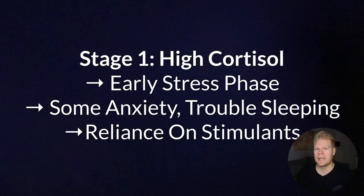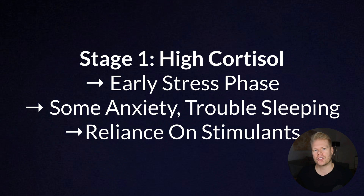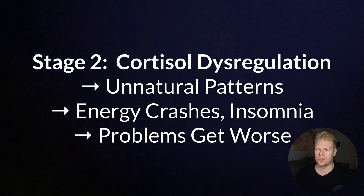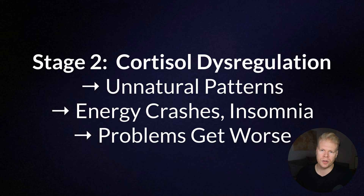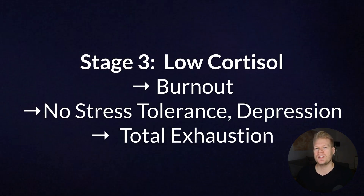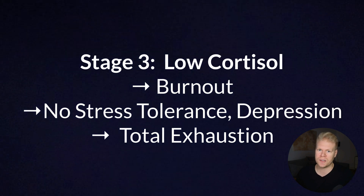Here's what can happen over time. In stage one, you will have high cortisol — in the early phases of stress, your cortisol will be consistently elevated. You might feel anxious, wired and tired, have trouble sleeping, or crave sugar and caffeine. Then in stage two, you have dysregulation — your cortisol rhythm becomes erratic. It might be high at night and low in the morning. This is when you start to feel really off: tired in the morning, restless at night, energy crashes during the day. And then stage three is low cortisol — after long periods of stress, the system will downregulate and your adrenal glands stop pumping out as much cortisol as they used to.